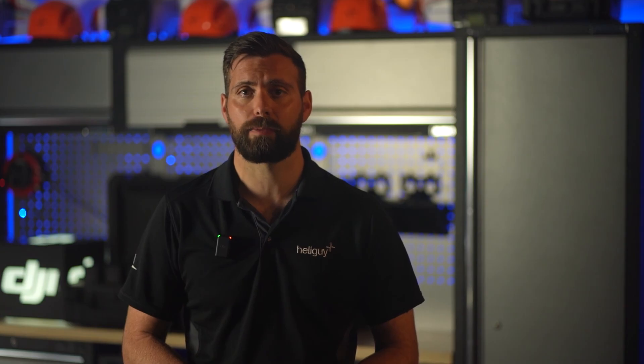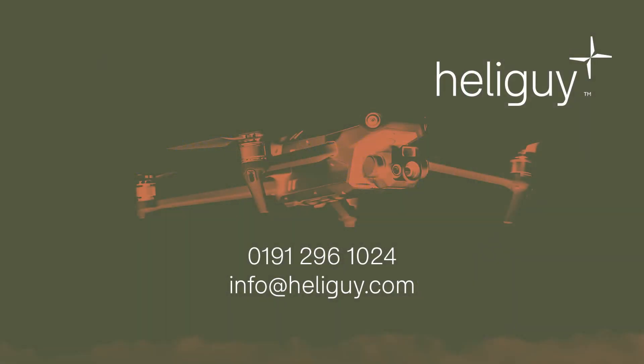If you're interested in finding out more about the DJI Mavic 3 Enterprise or the Mavic 3 Thermal, reach out to the HeliGuy team by phone on 0191 296 1024, or email us at info@heliguy.com. Thanks for joining us for this launch stream, and if you have any questions, please post them in the comments below and we'll endeavour to answer them as quickly as possible.